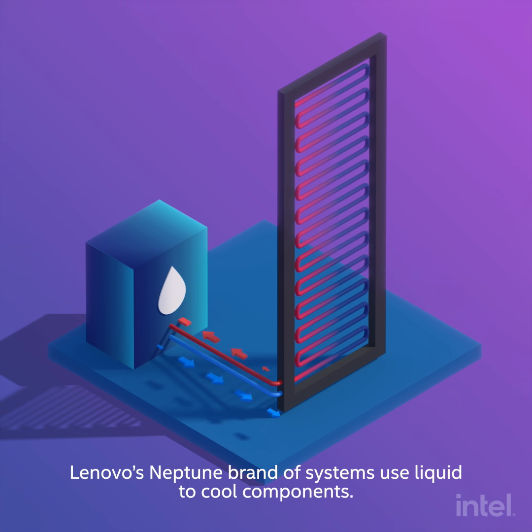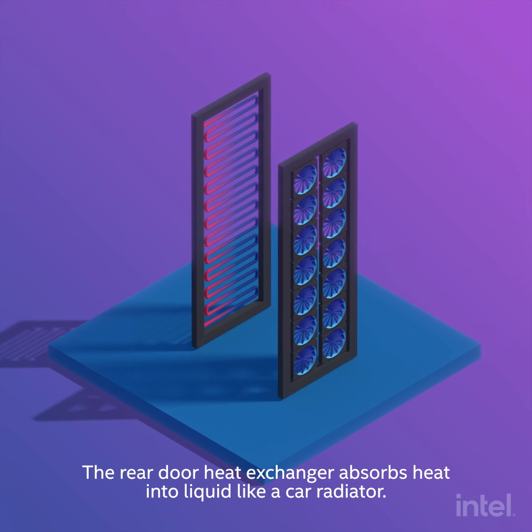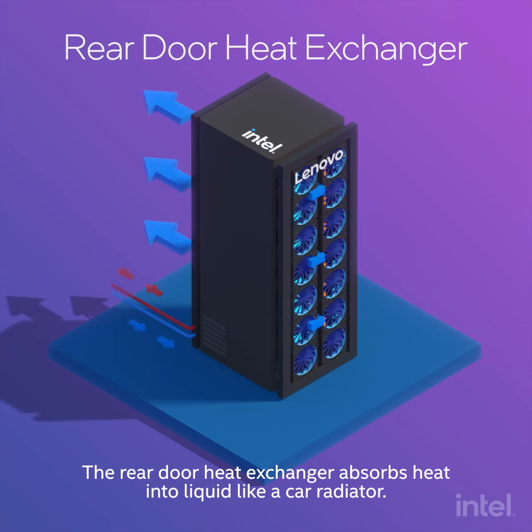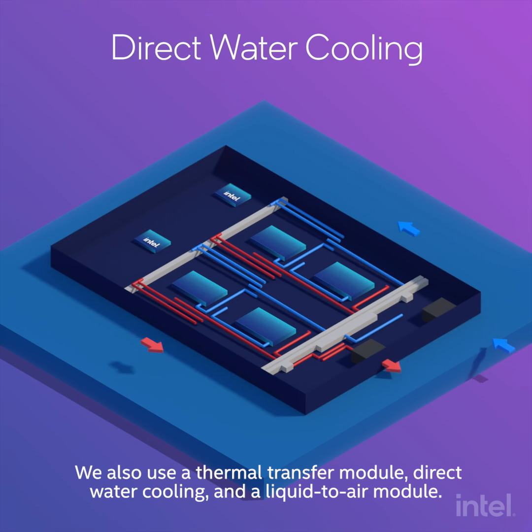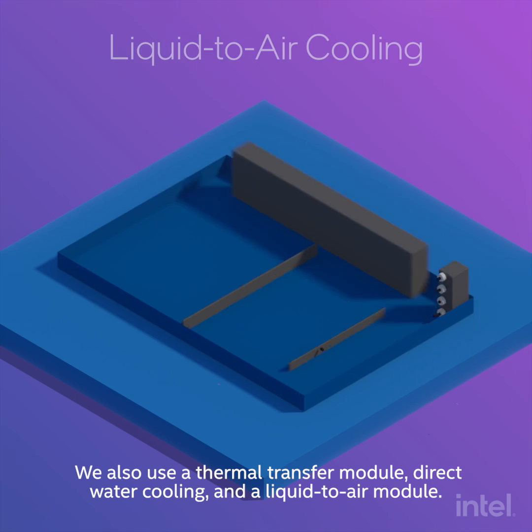Lenovo's Neptune brand of systems uses liquid to cool components. The rear door heat exchanger absorbs heat into liquid like a car radiator. We also use a thermal transfer module, direct water cooling, and a liquid to air module.